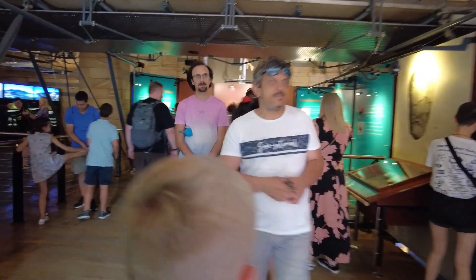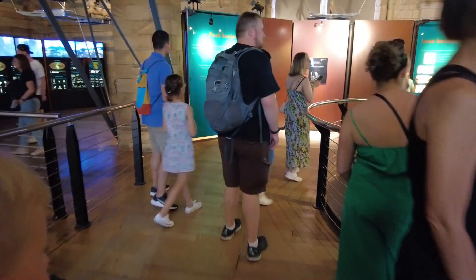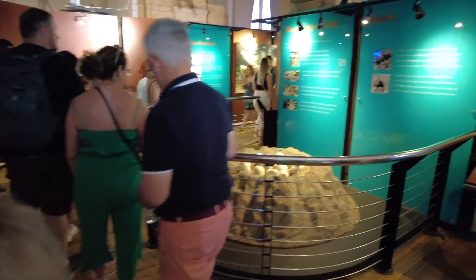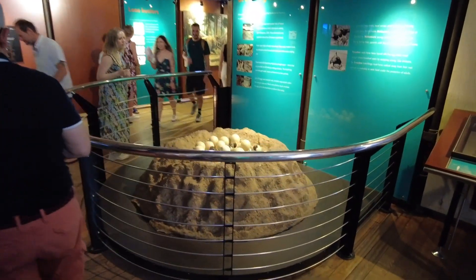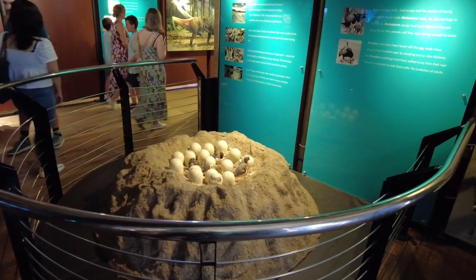I think we're in the sea. And these are like dinosaur eggs, look. That's easy, huh? A little dinosaur nest there.